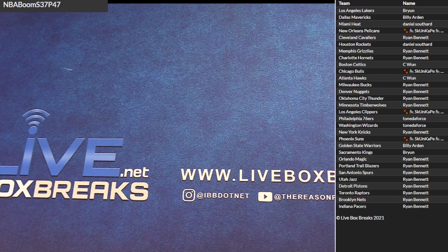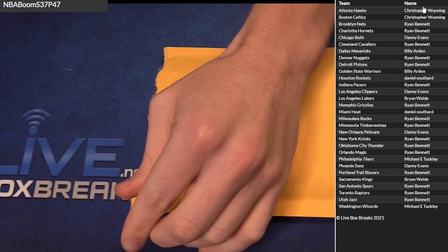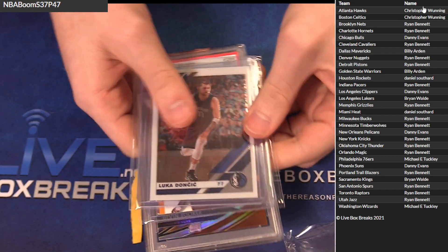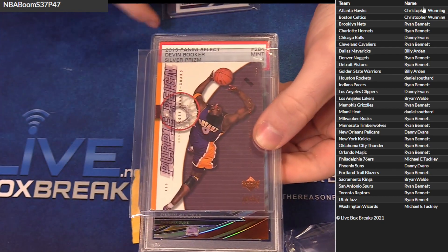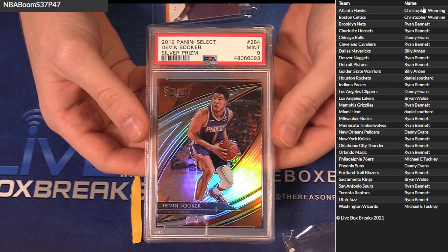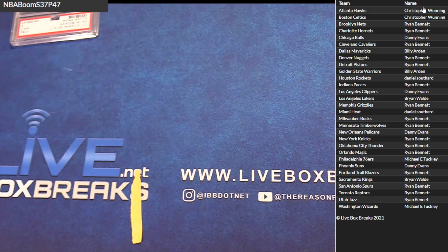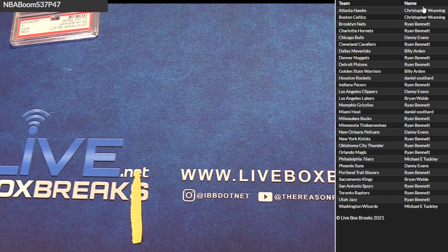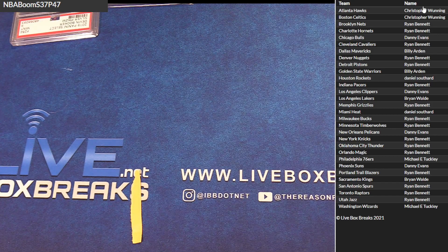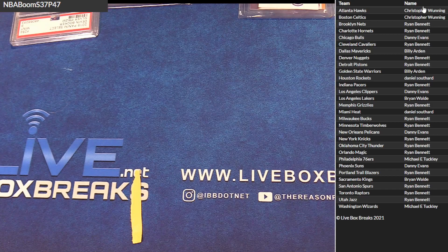Alright, 46 — go 47. Got 302, teams on the right, good luck everybody. Got a Luka '19-'20 Optic for Dallas — that's Billy. Got a Kobe Old School Upper Deck Purple Rain for the Lakers — Brian. And Booker got the '19-'20 Courtside Silver PSA 9 for Phoenix — Danny, taking it down. Nice, good-looking book. Lakers Brian, Dallas Dallas Billy, and Phoenix Danny taking it down.